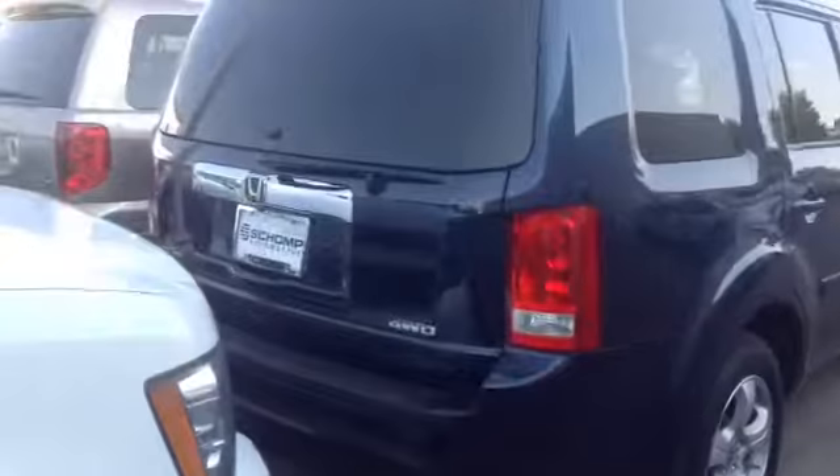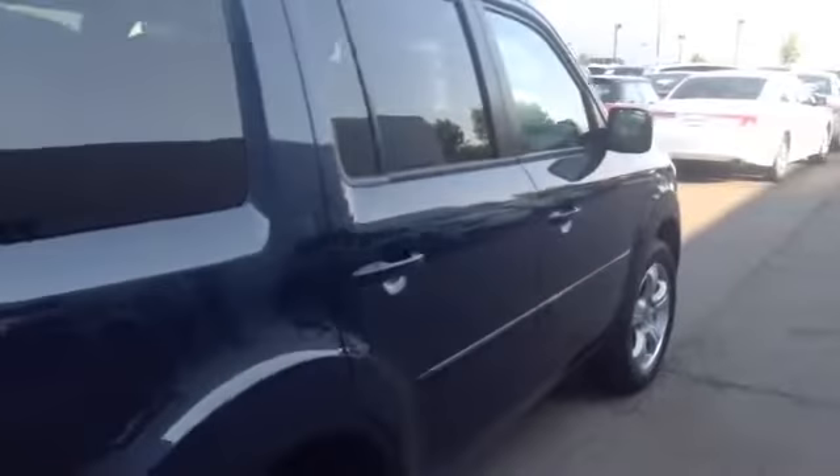Other than that, it is really clean. It just finished going through detail. That's why the windows look a little foggy, because there is a little moisture from the carpets being shampooed.